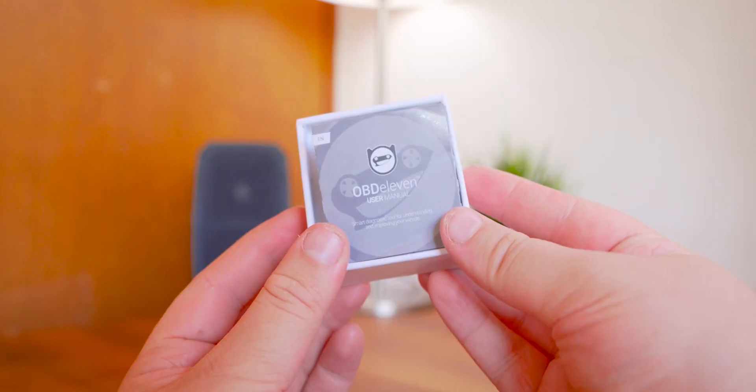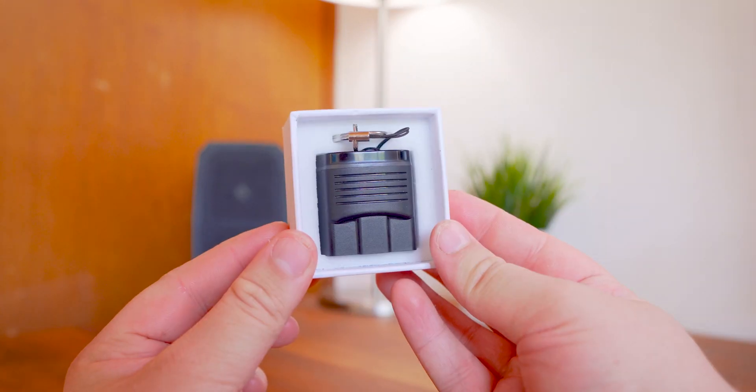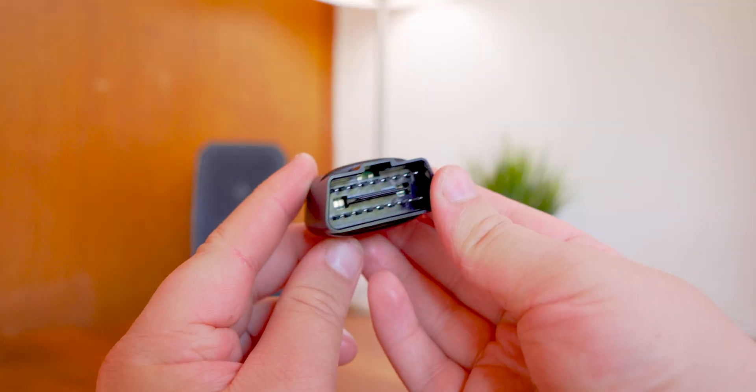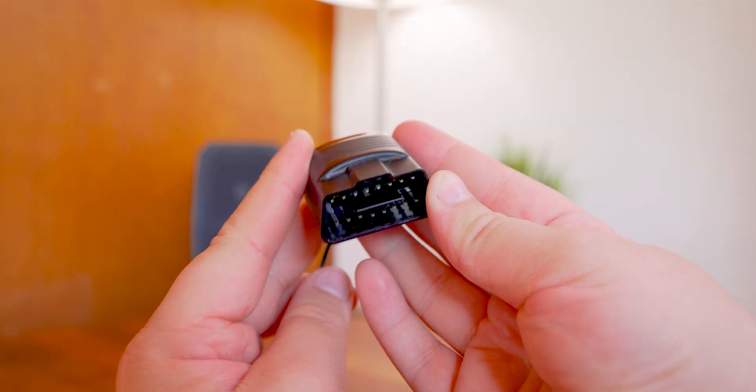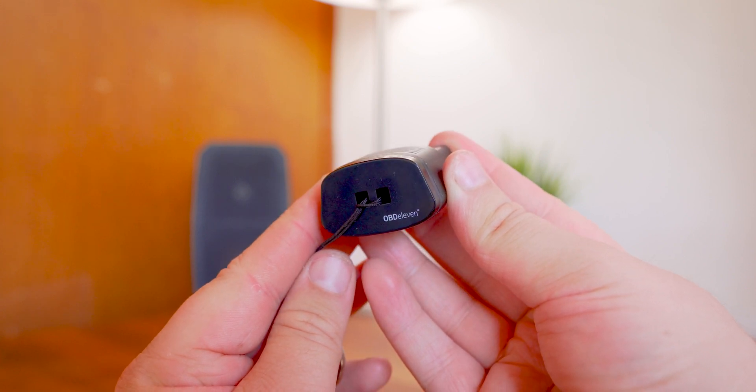Taking a look at the OBD11 Next Gen, it comes in a small box. Inside you'll find the device itself, which plugs into your vehicle's OBD2 port and connects to either an iOS or Android device through the OBD11 app.